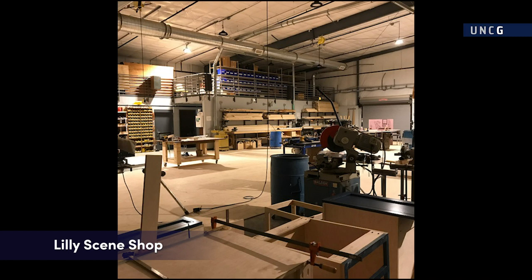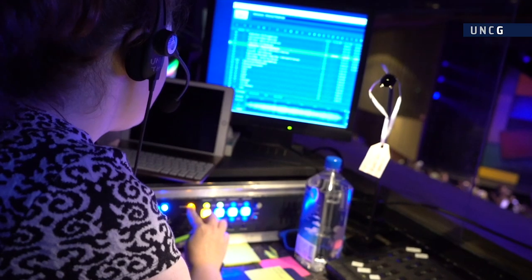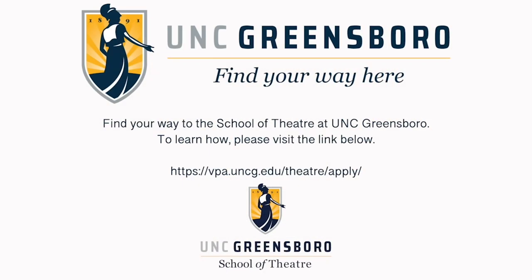The shop provides extensive space for scene construction, a paint studio and prop studio. Thank you for spending time with us on our virtual tour. If you have any questions about the School of Theatre, please contact us at vpa.uncg.edu/theatre. We'll see you next time!